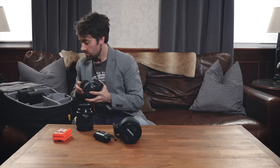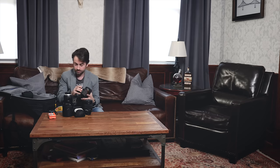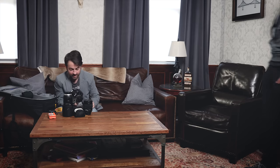Come in. What's up, man? What are you up to? I'm just shooting that gala tonight. Don't tell me you're still using that same camera bag. Yeah, I love this camera bag. It fits everything I own in it.